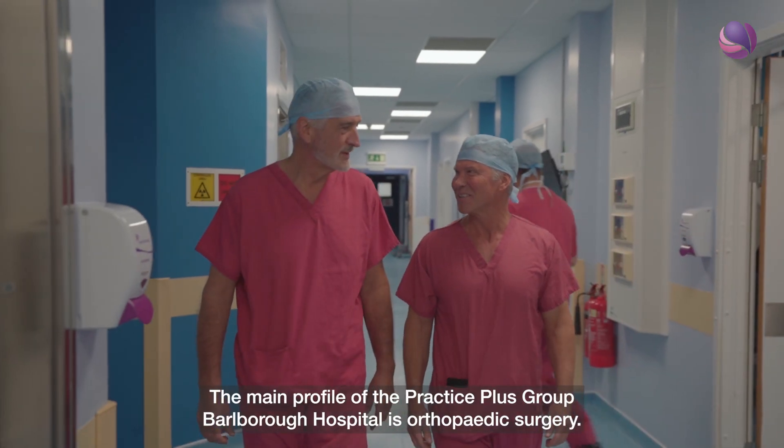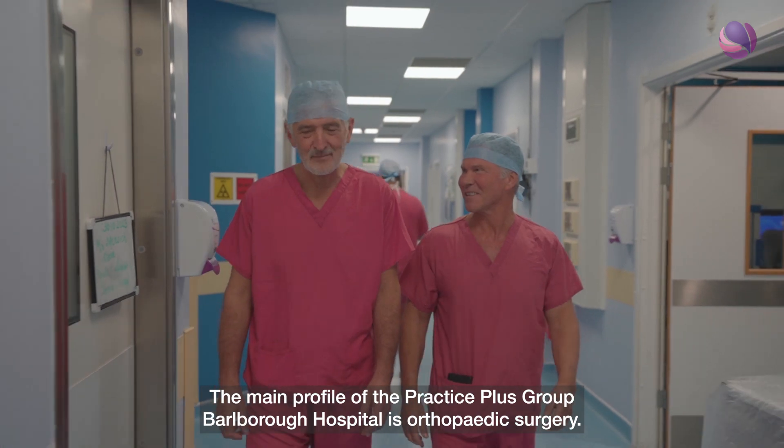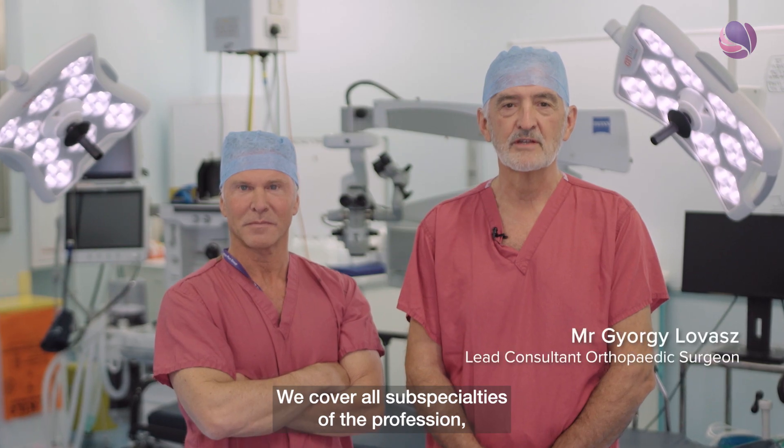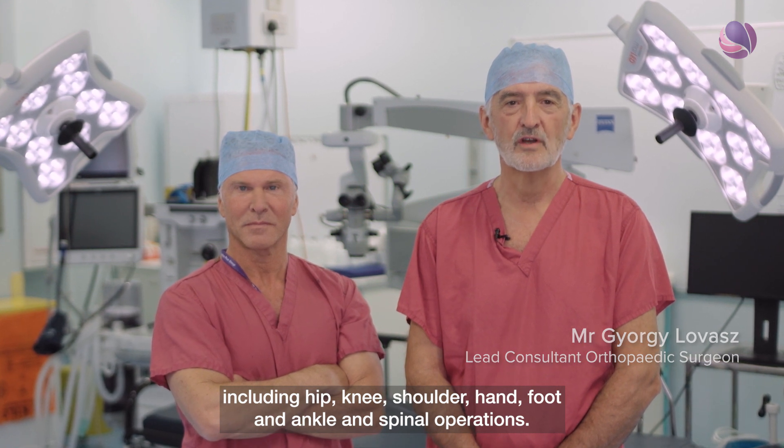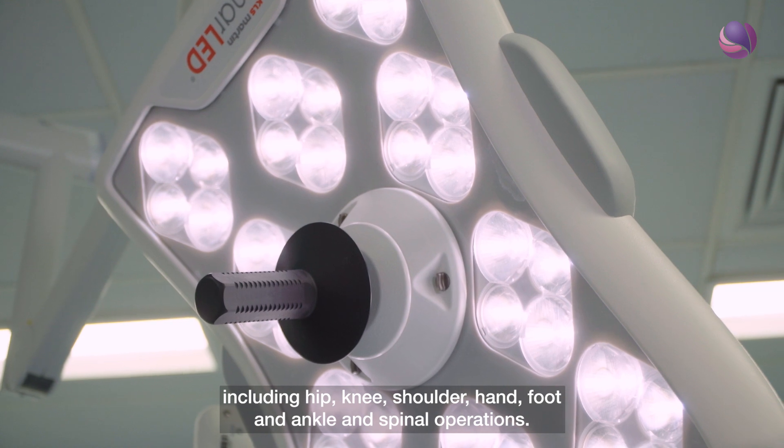The main profile of the Practice Plus Group Bulbra Hospital is orthopaedic surgery. We cover all sub-specialties of the profession including hip, knee, shoulder, hand, foot and ankle, and spinal operations.